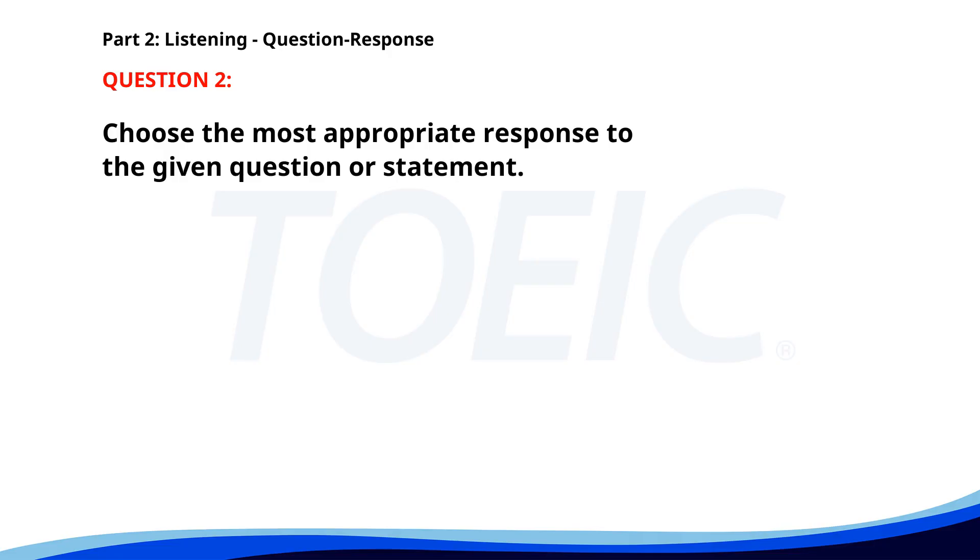Number 2. Who will attend the training session? A. All staff members. B. Yes, I'll be there too. C. It's on Thursday. The correct answer is A. All staff members.